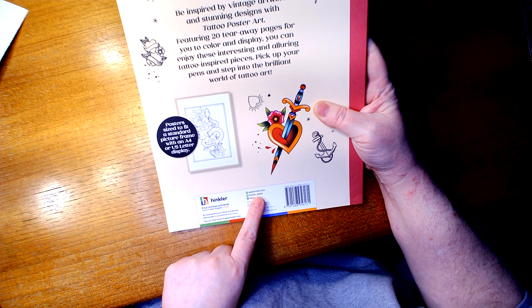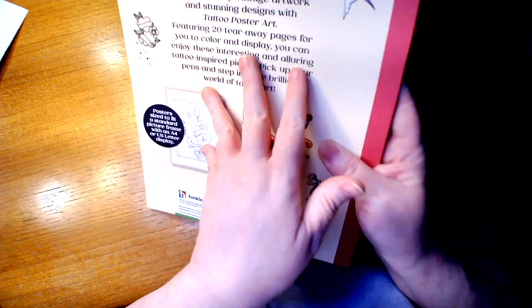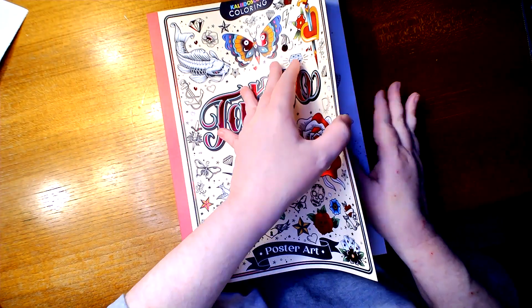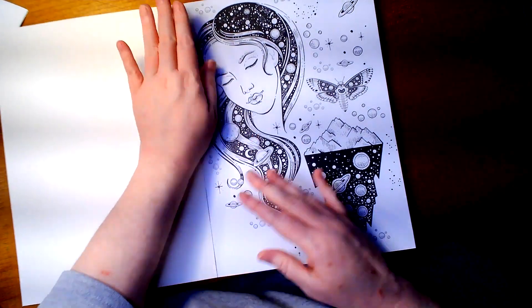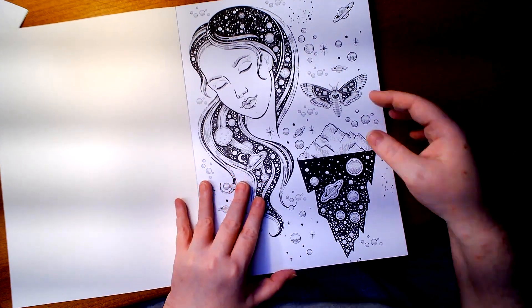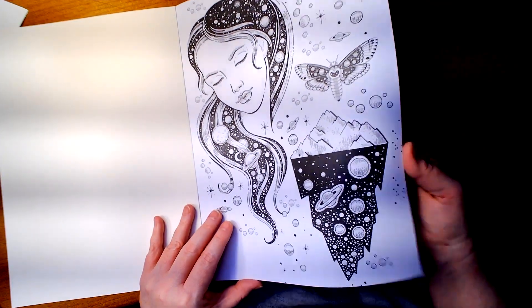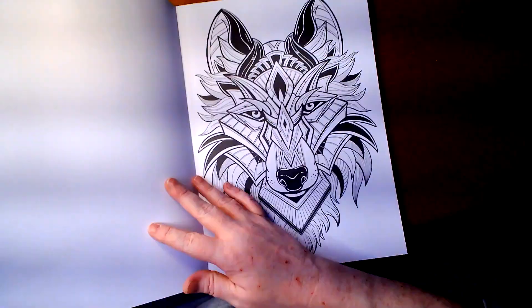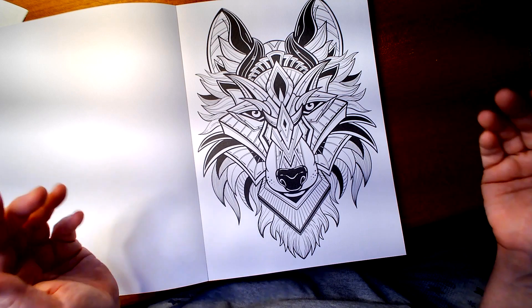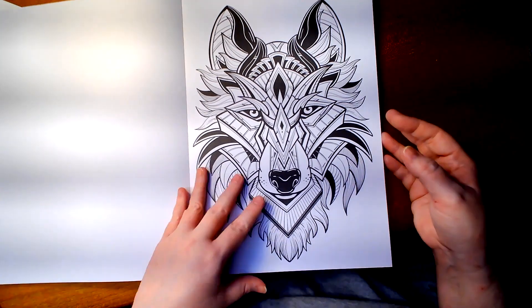If you go to Hinkler.com — I didn't even think about them. I found it at Barnes and Noble and I've got the link down below if you're interested. Featuring 20 tear-away pages for you to color and display, and you can enjoy these interesting and alluring tattoo-inspired pieces. This is nice, thick paper in here — it's all one-sided. I still put something behind it when I color. There are some pages in here that you'll find in other tattoo coloring books, but that doesn't bother me because it just gives me a chance to color them different colors than what I've originally colored.